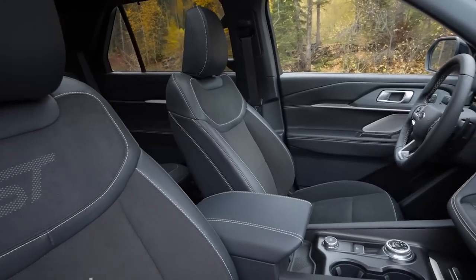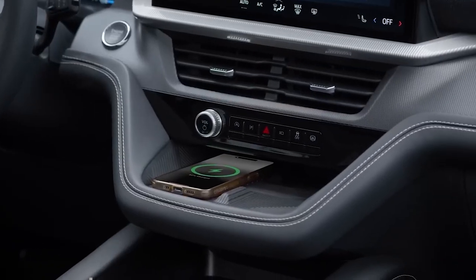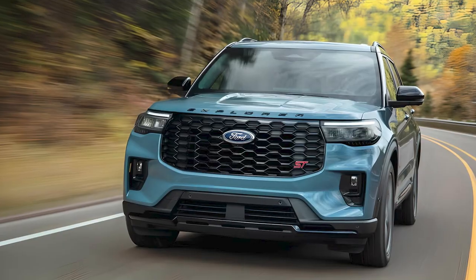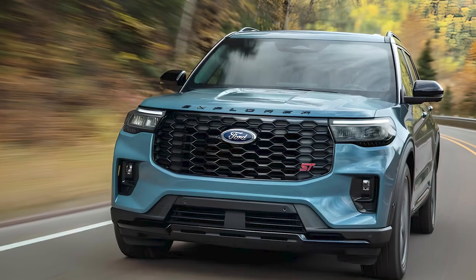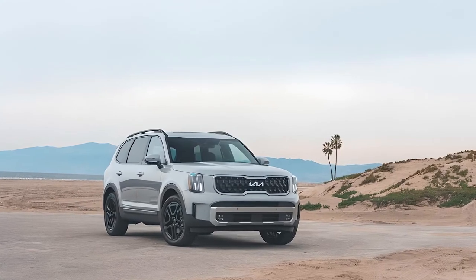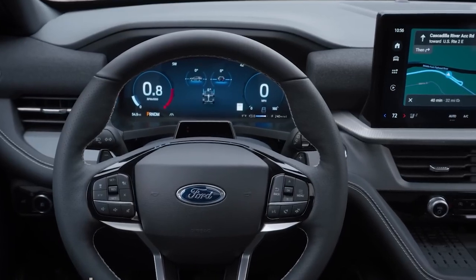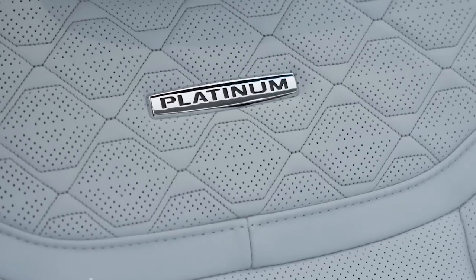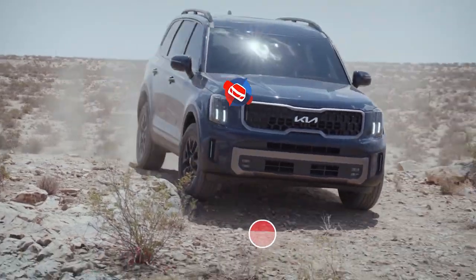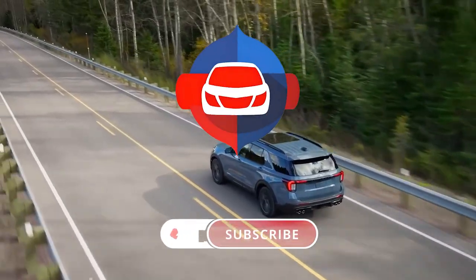Ultimately, the choice between the 2025 Ford Explorer and the 2024 Kia Telluride comes down to personal preferences and needs. The Explorer offers a wider range of powertrains and a sportier design, while the Telluride excels in luxury and refinement. Both are excellent midsize SUVs. So which one would you pick? Share your thoughts in the comments.